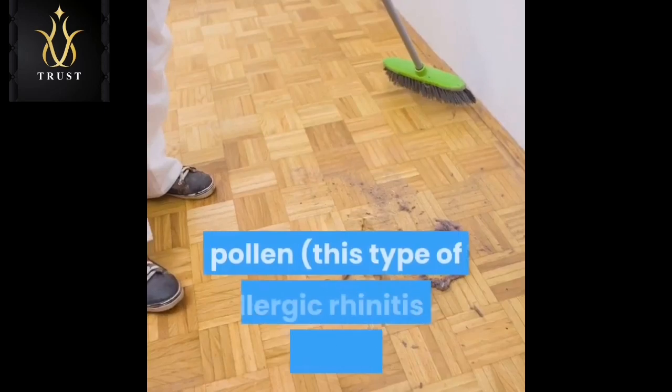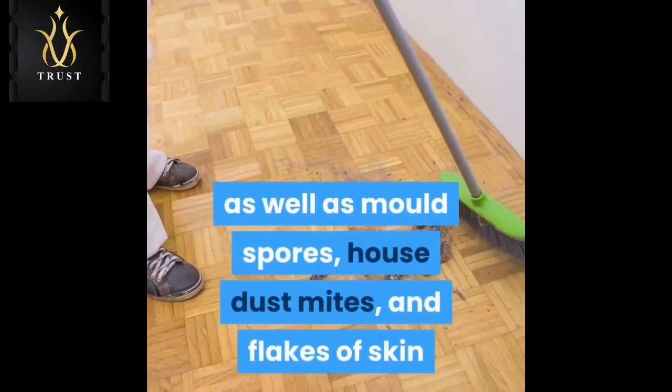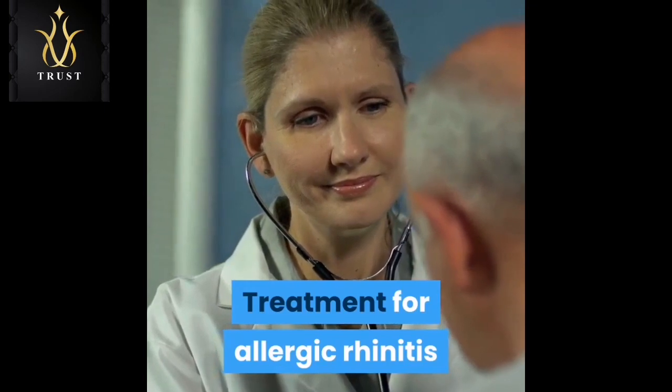Common allergens that cause allergic rhinitis include pollen — this type is known as hay fever — as well as mold spores, house dust mites, and flakes of skin or droplets of urine or saliva from certain animals.